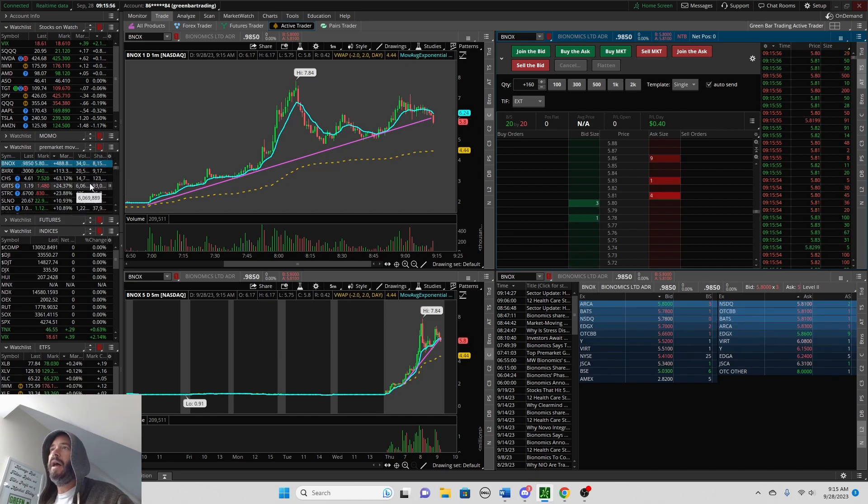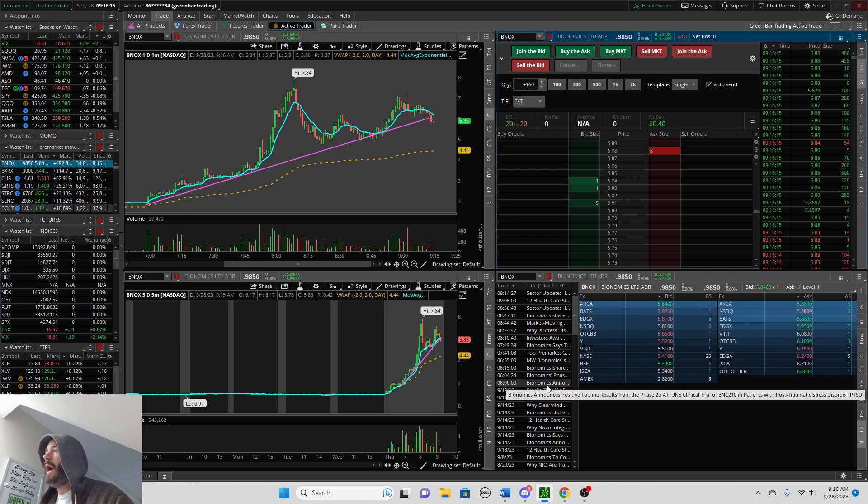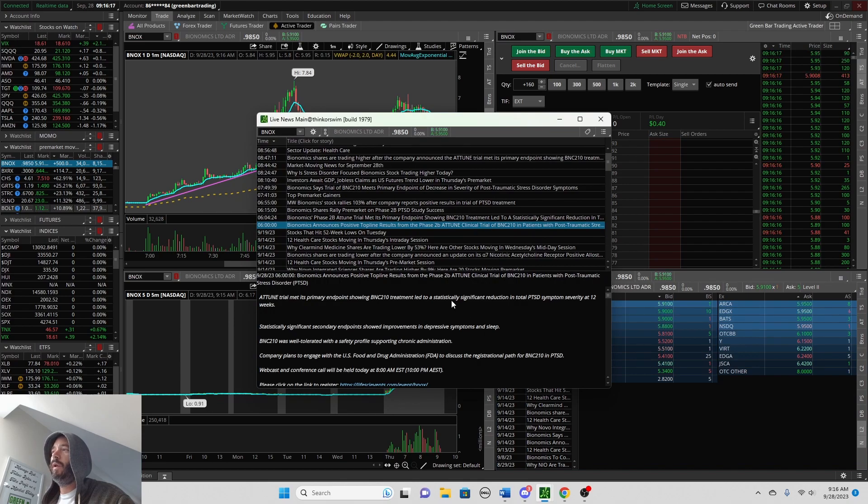Thinkorswim has the float at about 8 million. So you have the top gainer with heavy volume and a very low float — anything under 20 million, even 10 million shares, is just really great. You can see some nice moves with that setup.